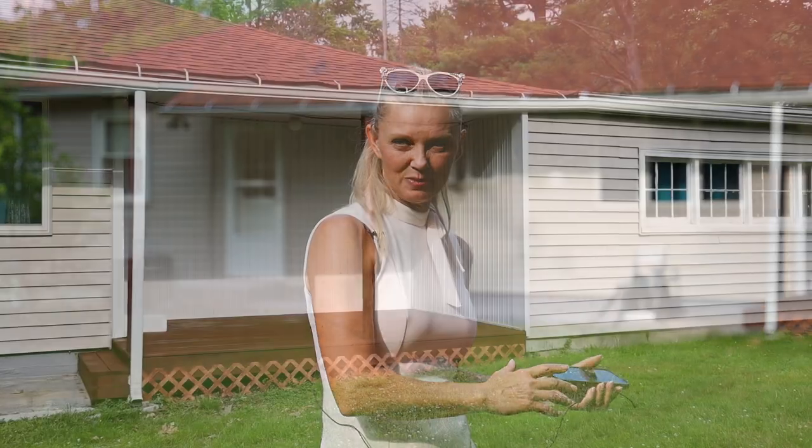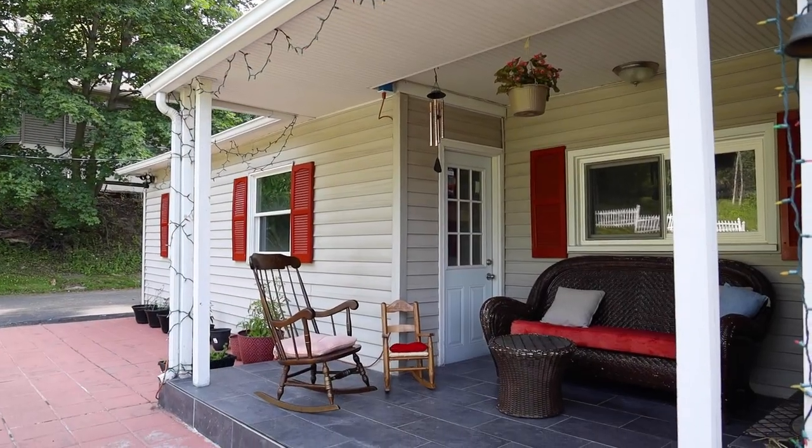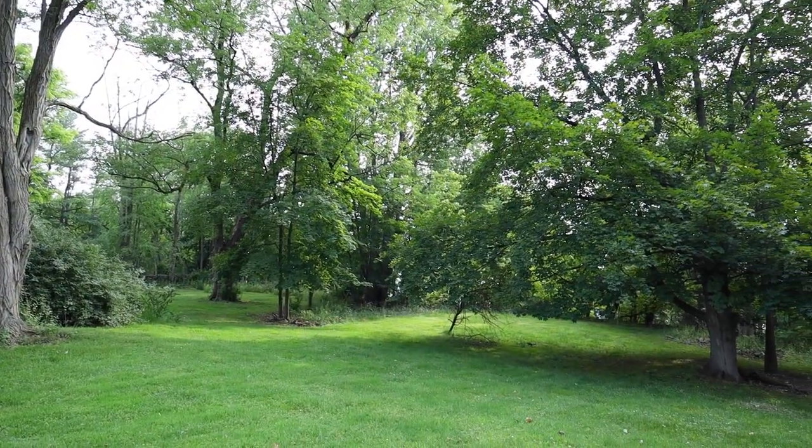Lovely ranch right in the middle of Vestal — Vestal School District, African Road Elementary, minutes away — around the corner actually — from all of the shopping that you need, everything at your doorstep. Three to four bedrooms, two full baths, very big lot, hard to find in Vestal.